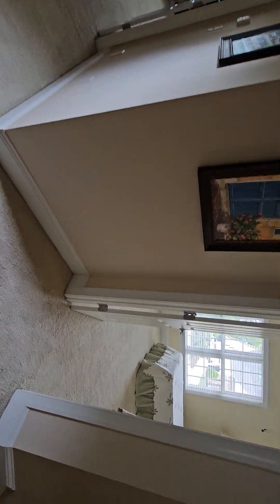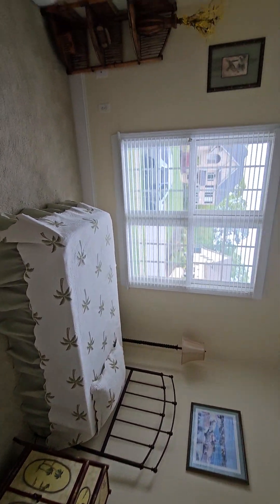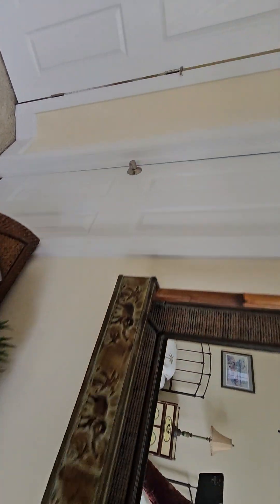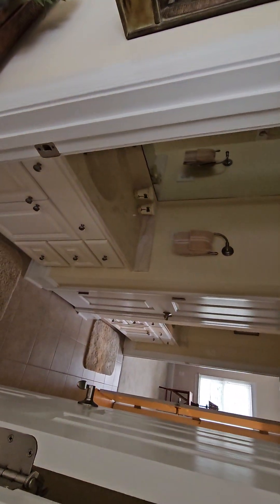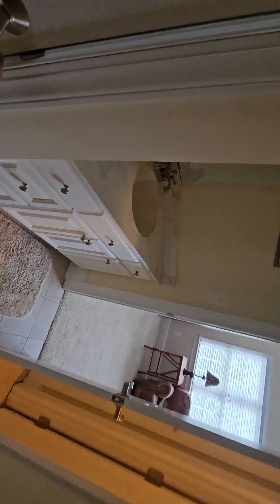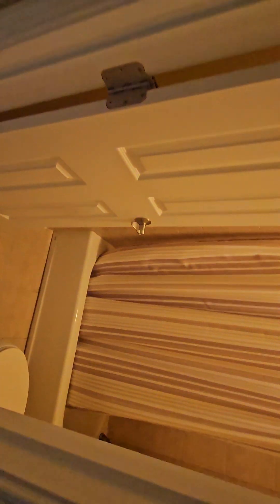The two other bedrooms up here share a jack-and-jill bath between them. Both are good size bedrooms. The closets are pretty good little walk-ins. The jack-and-jill bath has the same cabinets and countertops as the other bathroom we just saw, with a little linen closet in the middle and the same style tile around the tub.